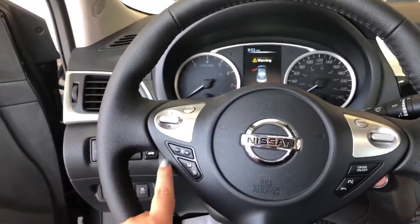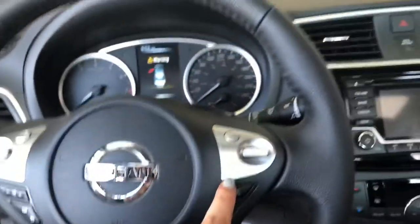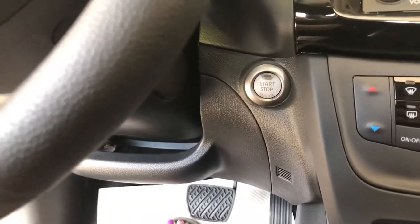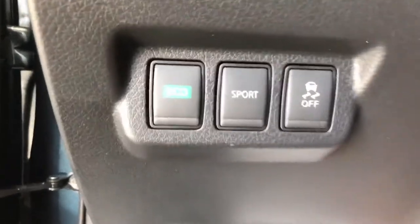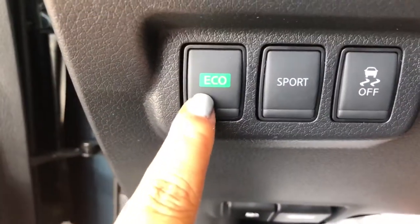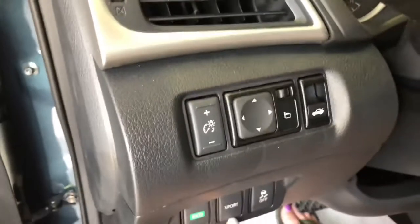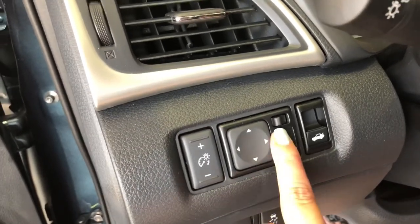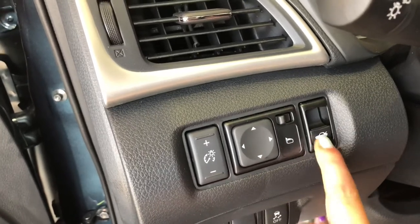On the steering wheel we have all our controls for the center — volume and cruise controls on the right, and Bluetooth. We do have the push-button ignition. On the left side we have traction control, the eco button, and the sport button. Above, we have the dimmer for your dash lights, your mirrors — click it left and right and use the pad to adjust them — and your trunk release.